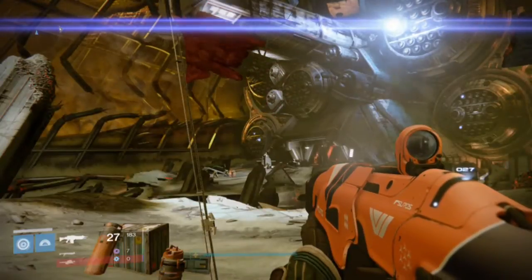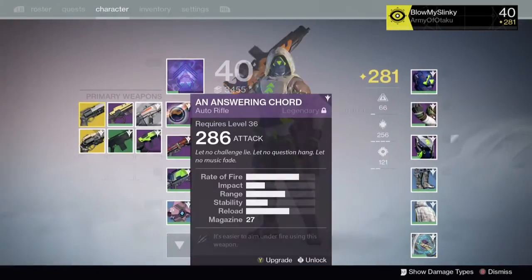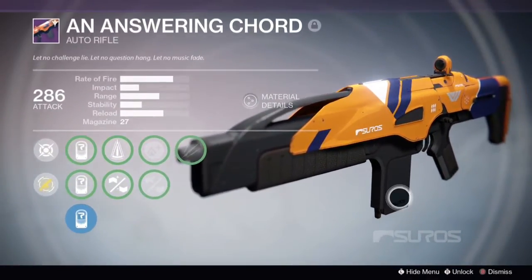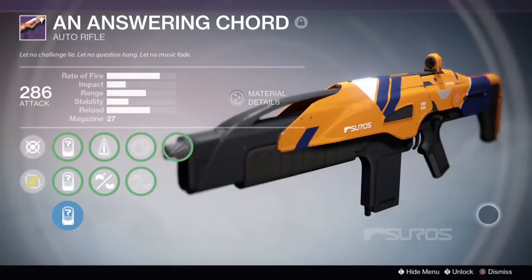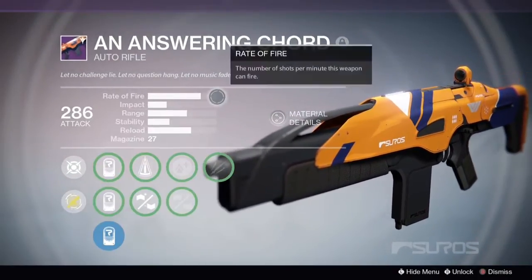Hello guys, Lord of PvP here, and I'm back with another weapon review. This auto rifle is absolutely amazing — it's an Answering Call. Just have a look at the stats: the rate of fire is amazing, the impact is amazing, the range is really good, and the stability is not amazing, but you've got Perfect Balance and Injection Mold.